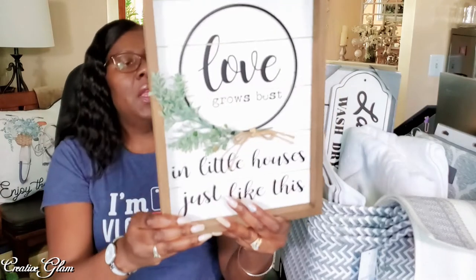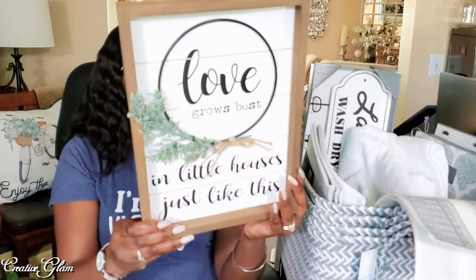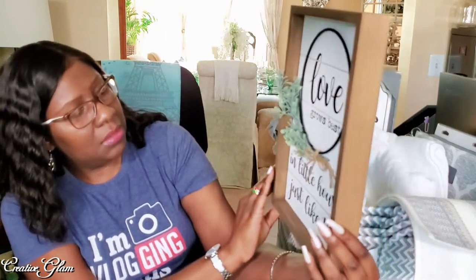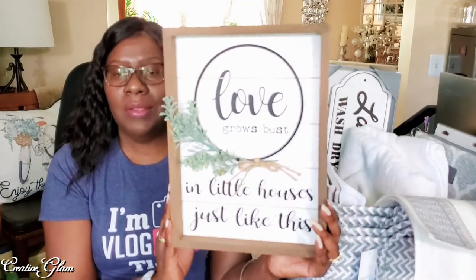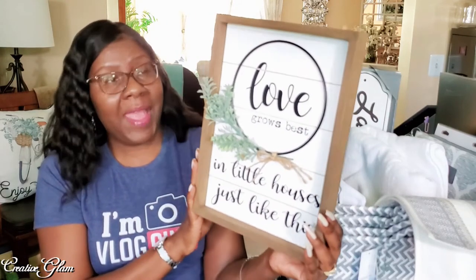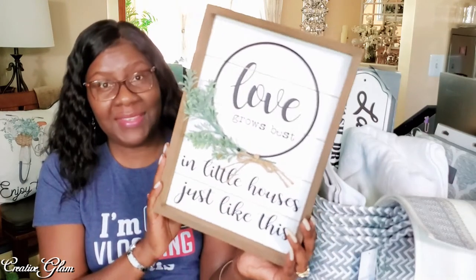And then I got two bigger ones — like this "Love Grows Best." I got this one from Big Lots and it was $10. It says, "Love Grows Best in a house just like this." Isn't that cute? This is really something I could probably DIY, but I ran into it and just thought it was so cute I couldn't leave it. So I got a couple of these. These are going to go on the wall in the laundry room just to jazz it up a little bit.